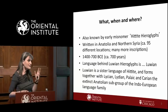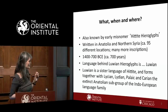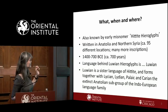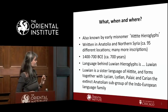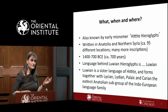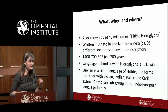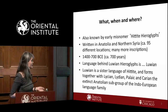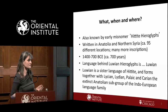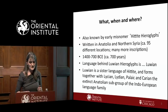The language behind Luwian hieroglyphs is, not surprisingly, Luwian — though we didn't know that for a long time, or exactly how it related to other Indo-European languages. Luwian is a sister language of Hittite, and together with Lycian, Lydian, Palaic, and Carian it forms the extinct Anatolian subgroup of Indo-European languages.